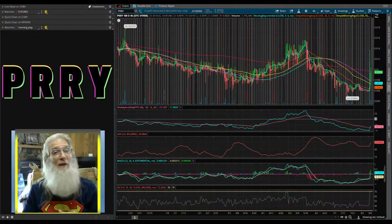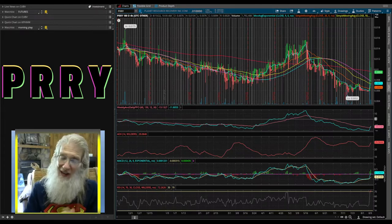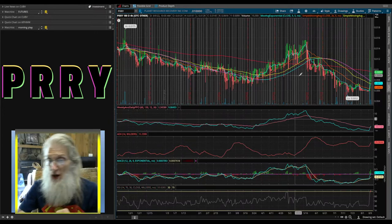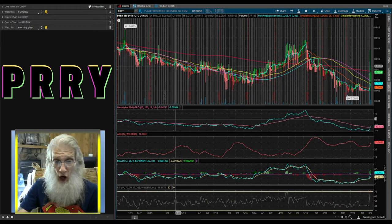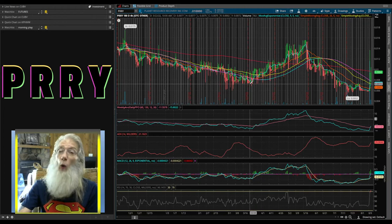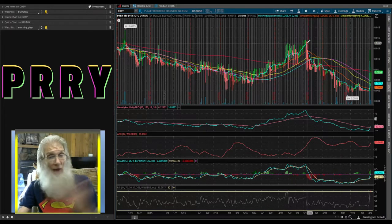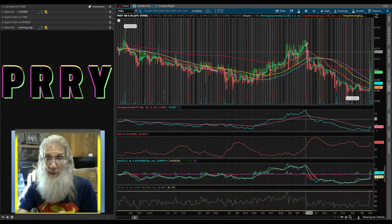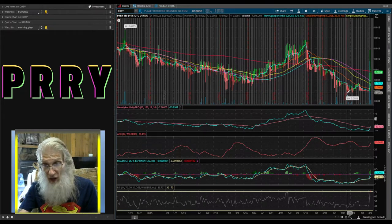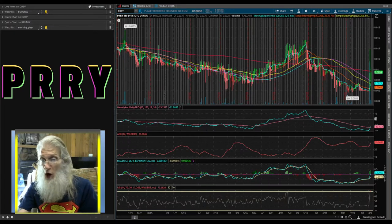Looking at PRRY on ThinkorSwim — my free trading platform I got with my TD Ameritrade account. This is a six-month four-hour chart. We've got a high bubble of 0.017 and a low of 0.005. She's been under the 200-day most of the time, then started climbing from March to June — that's when news about the acquisition came out. Then for some reason it fell — a huge drop from a penny and a half down to under a penny. It hit the low bubble, bounced, came right back down, until today's news.